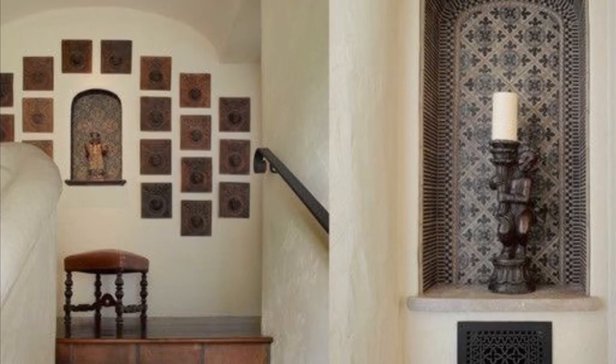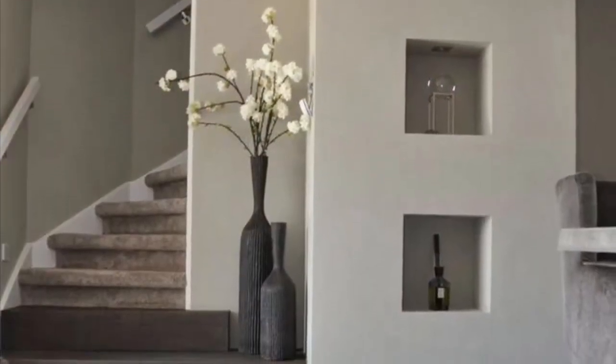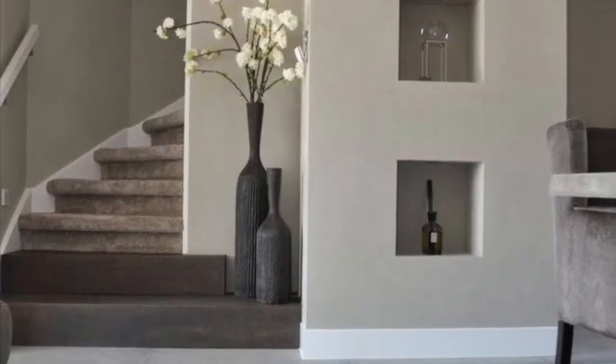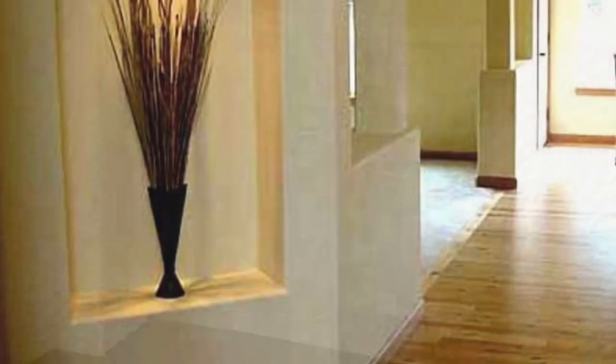A wall niche will spice up your home. A niche is a hollow space in a wall, used to make a space look more modern as well as provide storage. In this video we have put together beautiful wall niche ideas for you to copy and apply to your home. Hopefully you find this video useful — stay tuned.